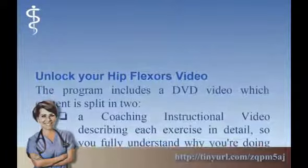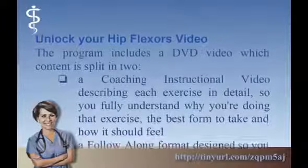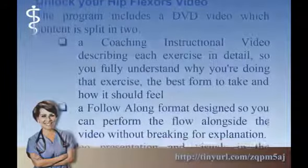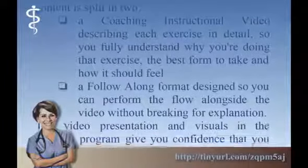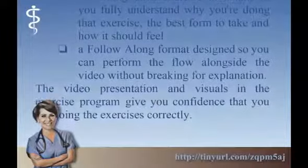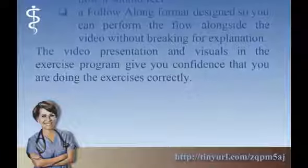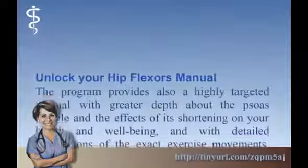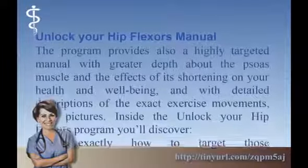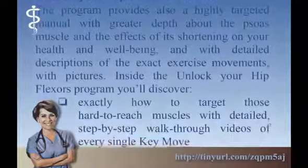The Unlock Your Hip Flexors program includes a video which is split into: a coaching instructional video describing each exercise in detail so you fully understand why you are doing that exercise, the best form to take, and how it should feel; and a follow-along format so you can perform the flow alongside the video without breaking for explanation. The video presentation and visuals give you confidence that you are doing the exercises correctly. The program also provides a highly targeted manual with greater depth about the psoas muscle, the effects of its shortening on your health and wellbeing, and detailed descriptions of the exact exercise movements with pictures.